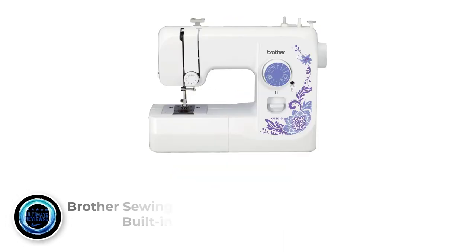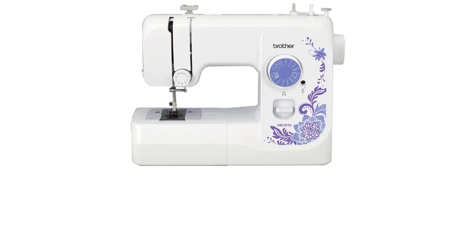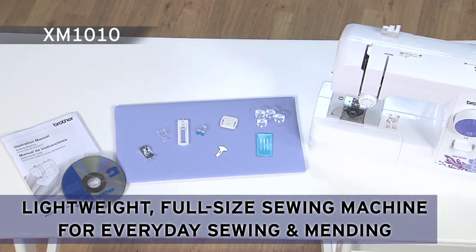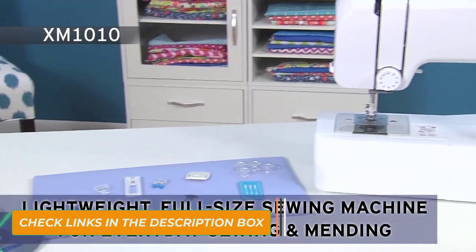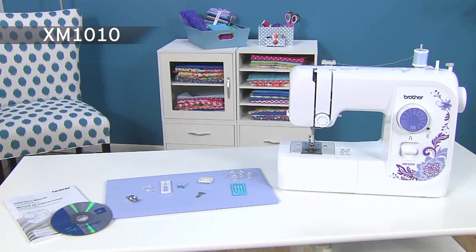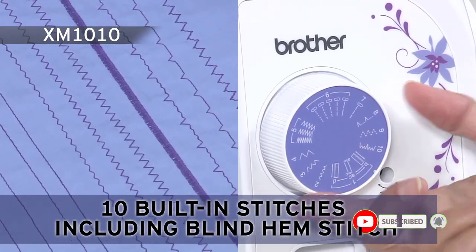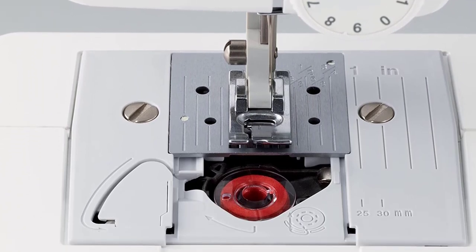Number 3: Brother Sewing Machine with 10 built-in stitches. Just because you are looking for functionality and portability doesn't mean you have to sacrifice aesthetics. This sewing machine includes an automatic needle threader that perfectly pushes thread through the needle, and a convenient jam-resistant drop-in top bobbin. The Brother XM1010 won the 2018 Women's Choice Award with its vibrant white and purple design. It features 10 built-in stitches, a convenient stitch selector, free arm, and a drop-in top bobbin. While it has significantly fewer stitches than the Singer 2277 and Singer 4432, it is lighter than them.